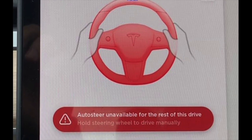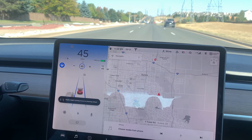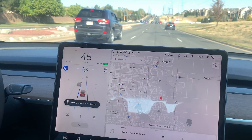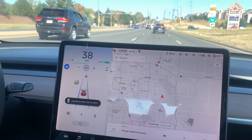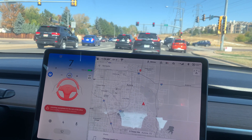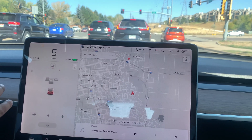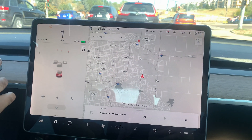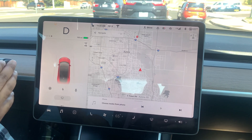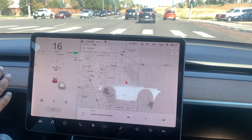Has this ever happened to you where it says 'auto steer unavailable for rest of the drive'? This is Tesla's way of putting you on a timeout when you repeatedly ignore autopilot warnings. Right now I'm recreating the problem — it's telling me to put my hand on the steering wheel. It keeps giving that warning, and then it puts you on a timeout where a red indicator appears, emergency hazard signs come on, and the car comes to a complete stop. To get out of it, all you have to do is put the car into park, then put it in drive again — that resets the clock and lets you use autopilot again.